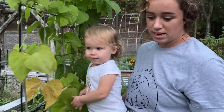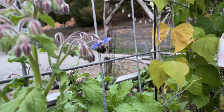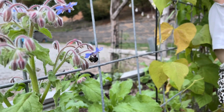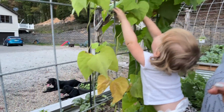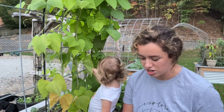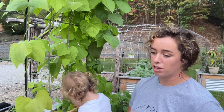And my borage reseeded itself. I don't think this bee made it home tonight — poor guy. I want to make borage ice cubes. It doesn't really... it tastes like a cucumber, so it's kind of a fresh taste. You can freeze them in ice cubes and then put them in your water and it's really good.